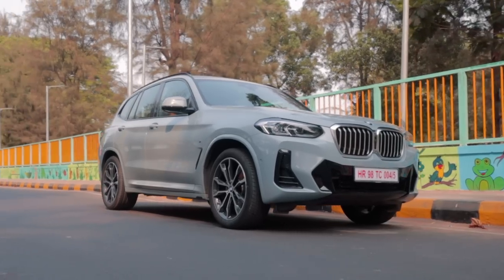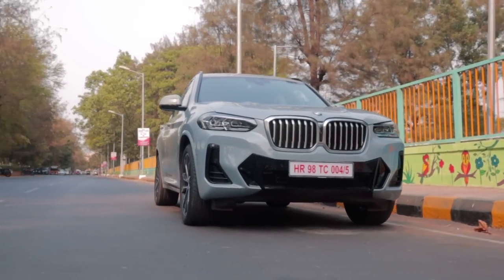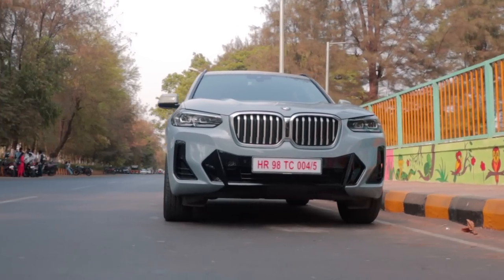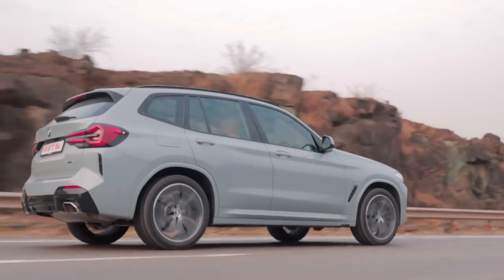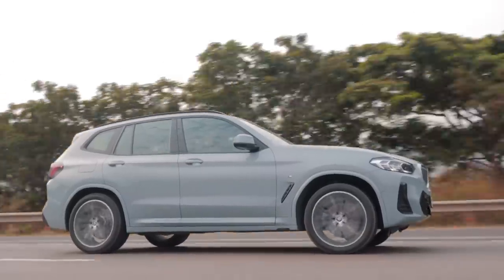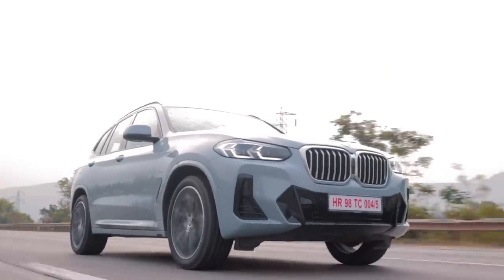Now, if you ask me personally, I wouldn't buy an SUV as a daily — it's wasteful, rather inconvenient in urban environments, and in the city a sedan does the exact same job. But this SAV is different: all the pros of the SUV format, a few cons from the sports format, but overall a beautiful urban stormer.